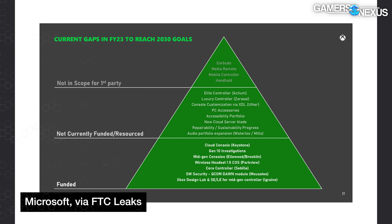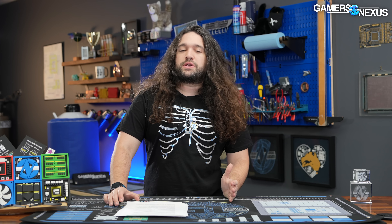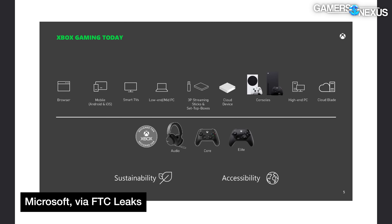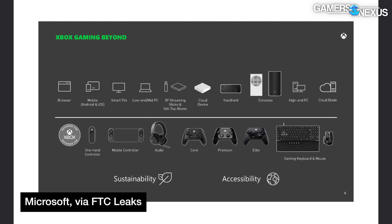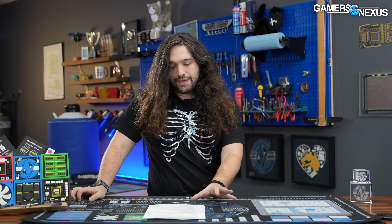This is somewhat in contrast to another slide showing a handheld alongside the consoles. The as-yet-unseen Project Keystone cloud-only console is there too, and obviously between now and 2030 is a lot of years, so Microsoft may look at the growing handheld market and determine that it is worth trying to get some of that.